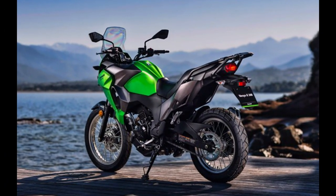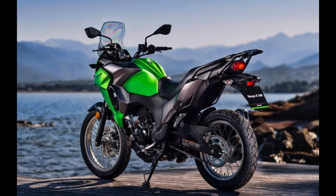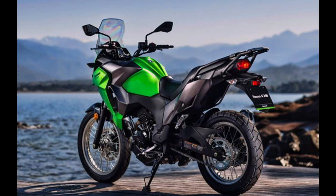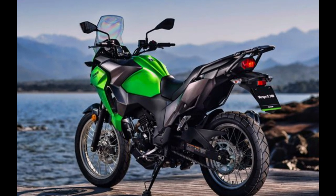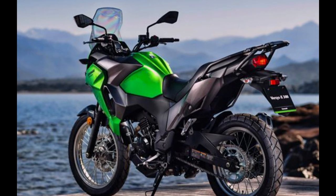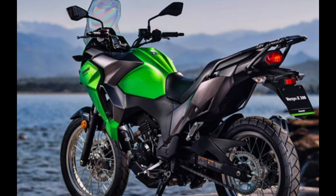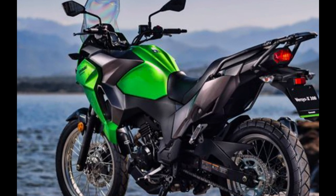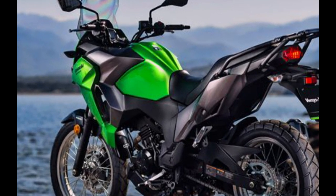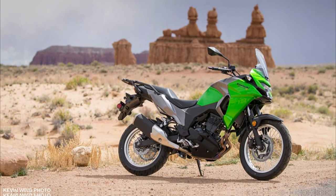Number 2: Kawasaki Versys-X 300 ABS. Motorcycle type: Touring, Adventure. Displacement: 269 cubic centimeters. Engine: Direct Fuel Injected Parallel Twin, 2 cylinder. Transmission: 6-speed. Price: $5,399 to $5,699.